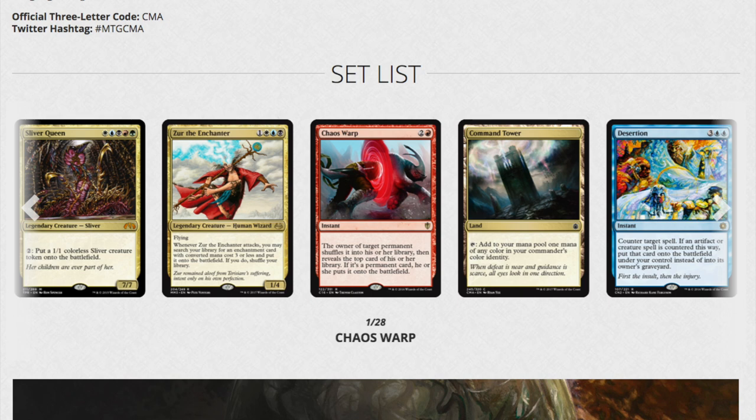Desertion is like a penny stock now. Anything printed in Conspiracy or Conspiracy 2 is taking a nose dive if it's a reprint, because those sets were loaded with really good reprints.